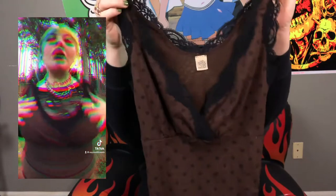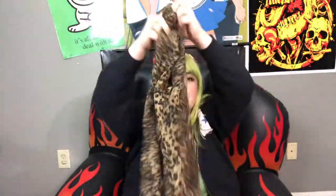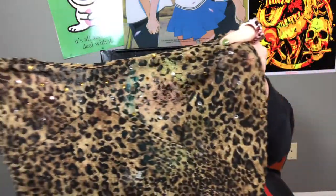The next piece is this brown micro mesh tank top with black polka dots and black lace. I actually wore this with the brown skirt I just showed and it was really cute. Next I have this beautiful leopard print mesh dress with slits on both sides and really pretty gold and silver rhinestones around the bust area. This is already listed on my Depop.